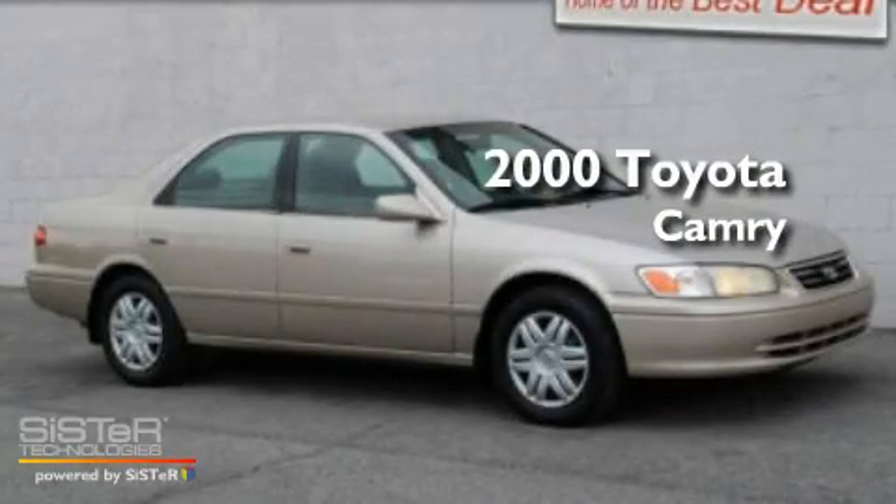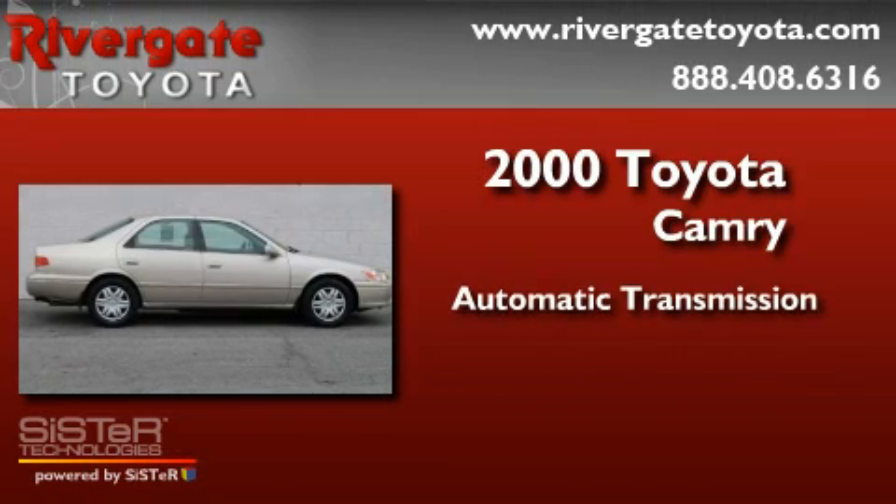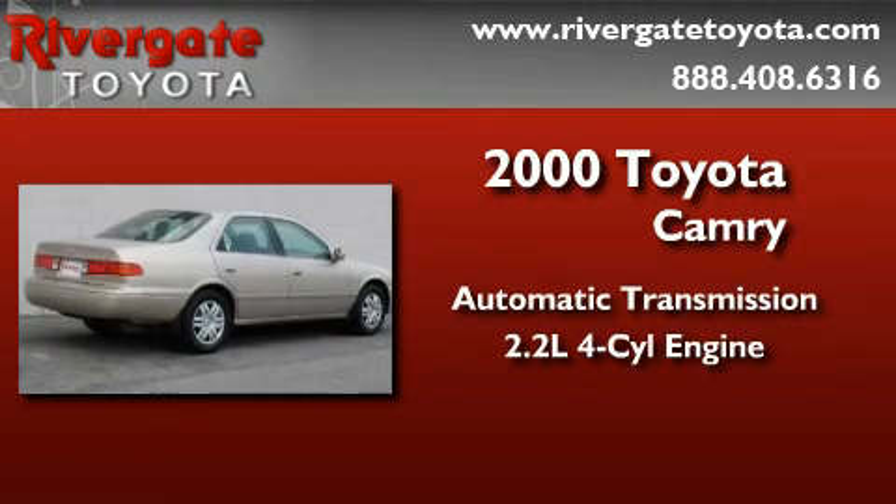This is a 2000 Toyota Camry. This four-door sedan has an automatic transmission and an inline four-cylinder engine.